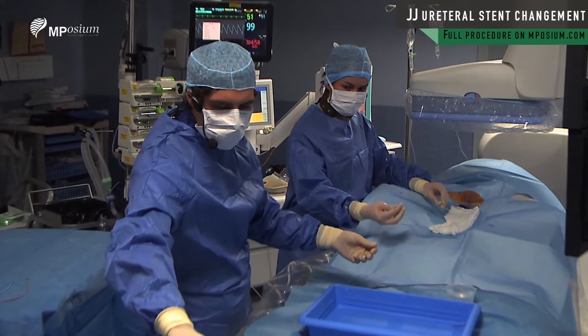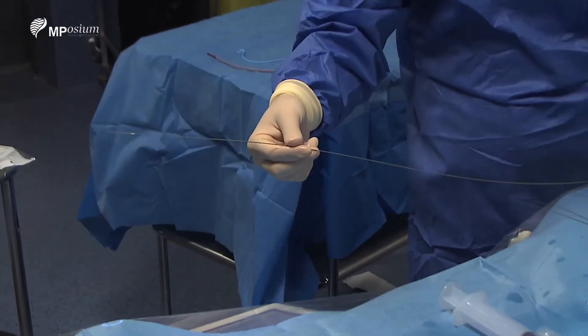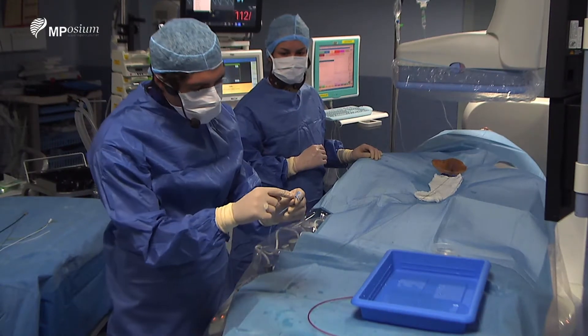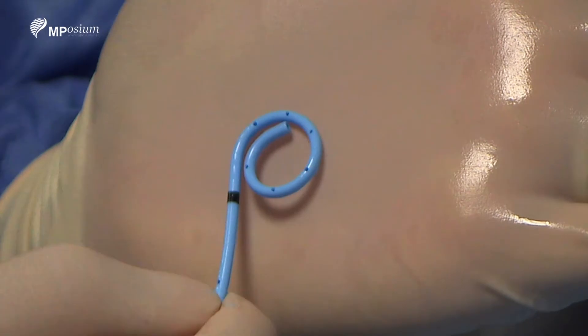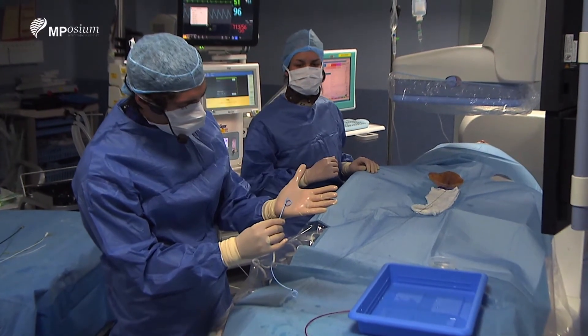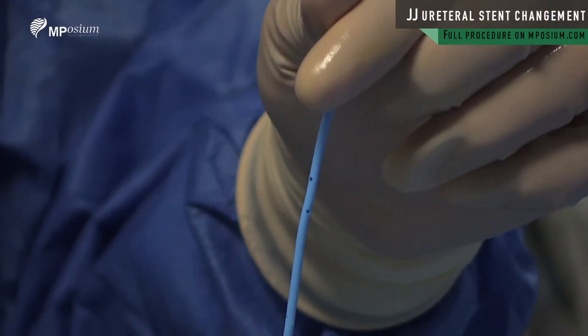We have to insert again the exchange catheter and the stiff guide wire. You can see it's a multi-perforated prosthesis with main holes on both extremities — the proximal and the distal part — all along the prosthesis.